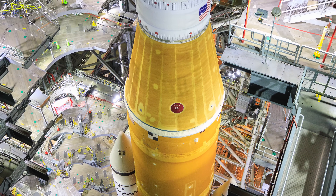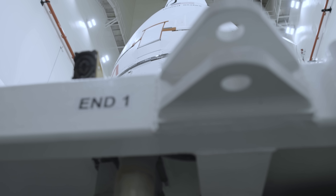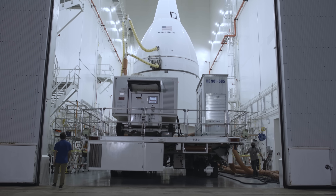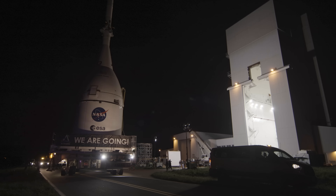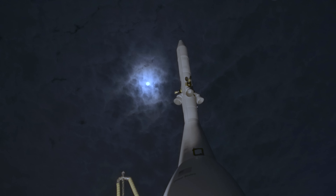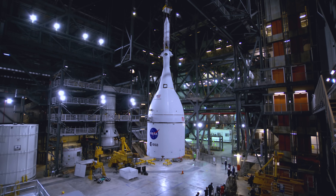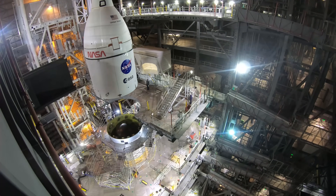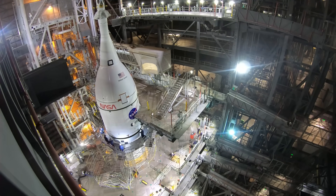At this point the stack is nearly complete — all that's missing is the spacecraft itself, which has been in the Launch Abort System Facility getting outfitted with one of its most crucial pieces. The Launch Abort System is that pointy solid rocket motor at the top of Orion — it's there to protect the crew in the event of an emergency. Fully integrated with its Launch Abort System, the Orion spacecraft slowly makes its way to the VAB, where teams carefully lift and lower it onto the Orion Stage Adapter — stacking the most powerful rocket the world has ever seen is complete.